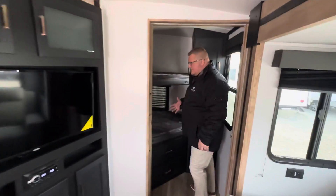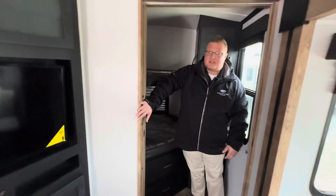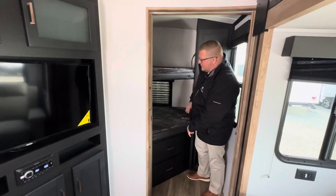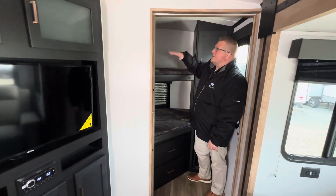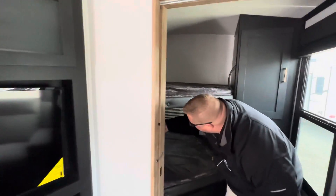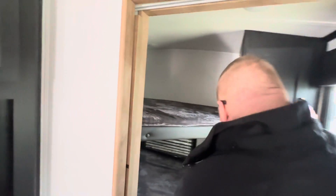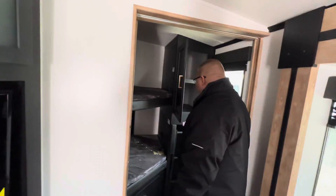Then you go right into this nice bunk area. You can actually shut this bunk area off — there is a sliding pocket door here. There's a couple drawers. These are double over double bunks with USB ports on both the top and bottom, plus an outlet up here. Ladder and more storage.